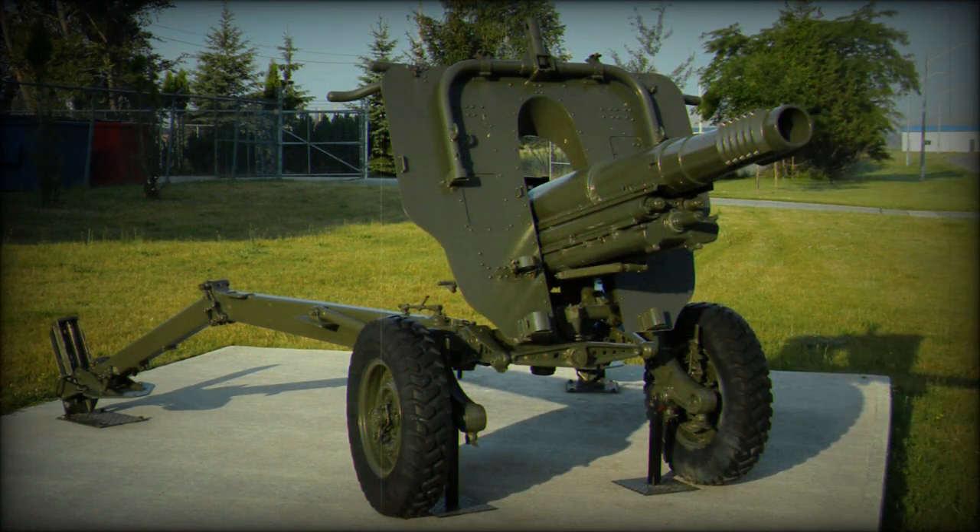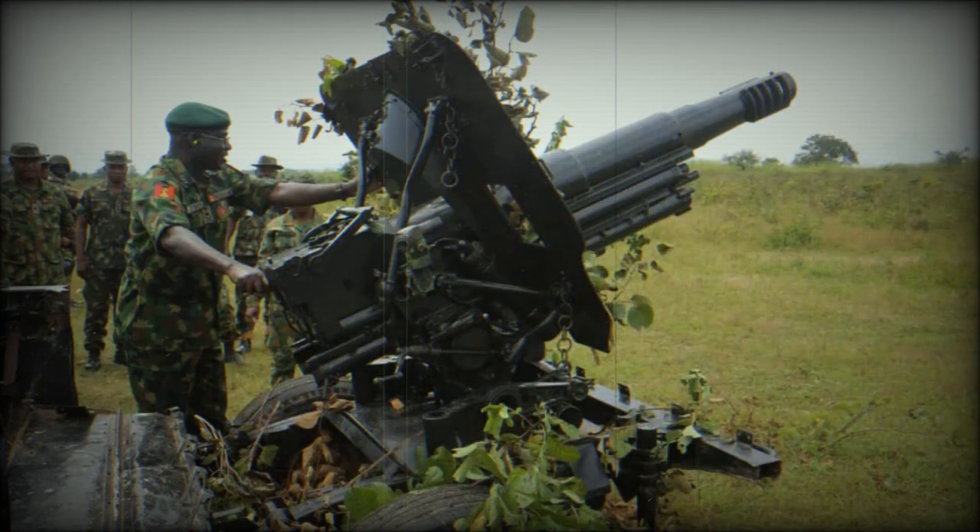Considering this, the Model 56 howitzer enjoys a huge tactical advantage over other similar weapons. Being inexpensive to produce and easy to maintain and repair, the Model 56 gained big popularity in many armies worldwide. At the end of the 1950s, it was selected by NATO as a light field gun, during trials outperforming a French 105-22 artillery system.